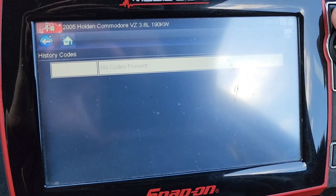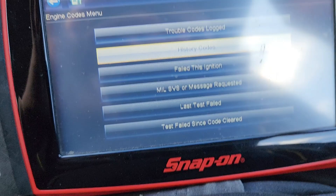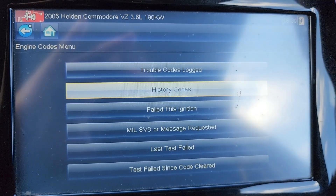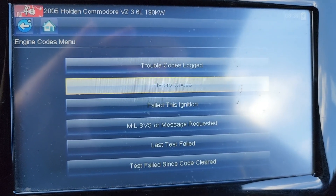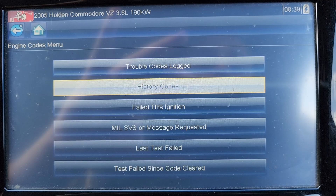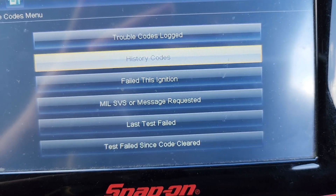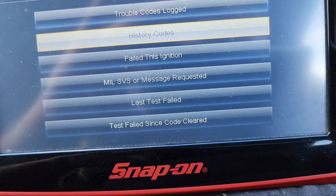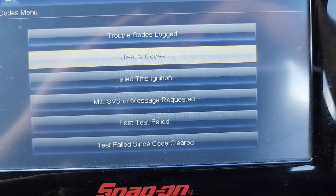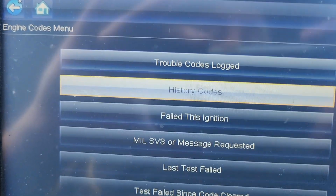No fault codes — checked the history codes, nothing. As I said, especially on VZ Commodores, this is a very common fault. Make sure you check the unit you're replacing because it might not be the problem — it might be the engine computer. I've had a lot of engine computers replaced on these. Check the oil pressure switch on the live data. But the oil pressure switch is only about 20 bucks — you can just chuck one in there and it's a two-minute replacement. Anyway, this one is fixed. Thanks guys, good luck.